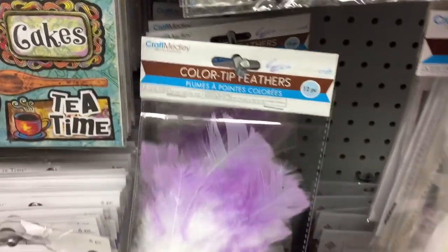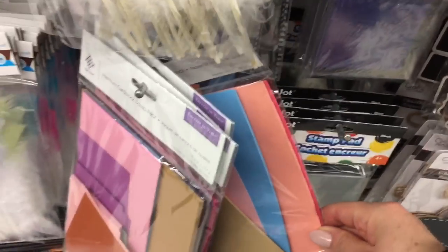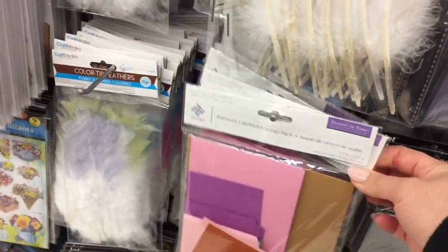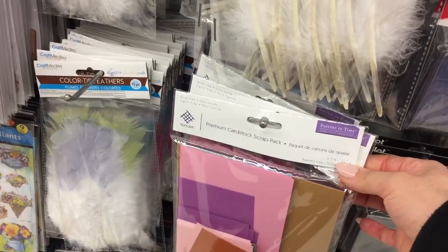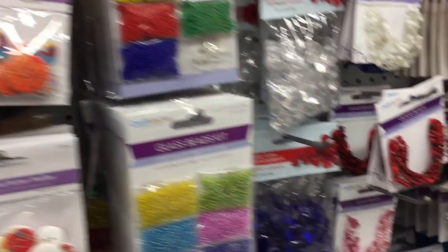These feathers are so fun. I was really impressed to find these color-tip feathers — they look so cute with some embossing done. I've done a DIY on the channel with that. These cardstock paper packages are awesome if you're starting out for paper crafts or pocket letters, really great. Lots of 12 by 12 scrapbook paper and beads galore, seed beads.